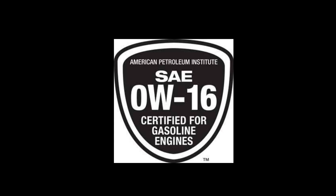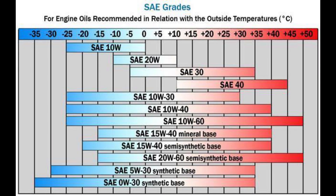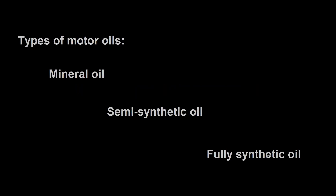As long as you are sticking to the required API generation, JASO standards, oil grades and specifications, the brand doesn't matter. Hello everyone, welcome back to the most important video. Today I will explain what type of engine oil is most suitable for your bike and how to get the best performance by using any brand engine oil in your motorcycle.